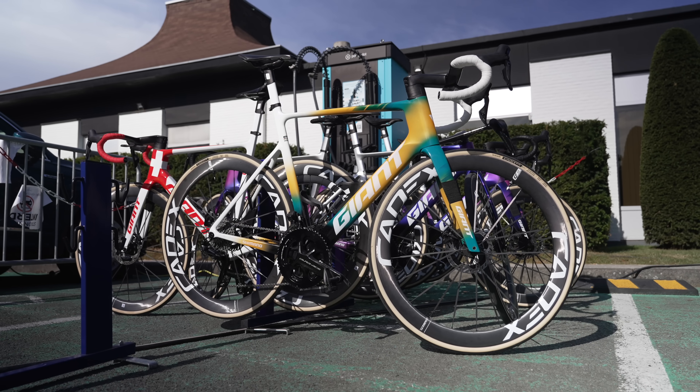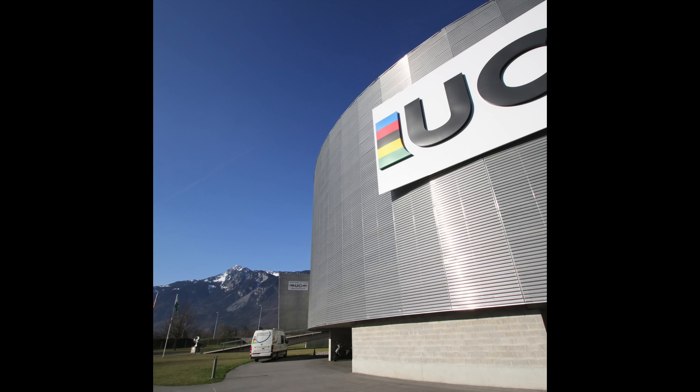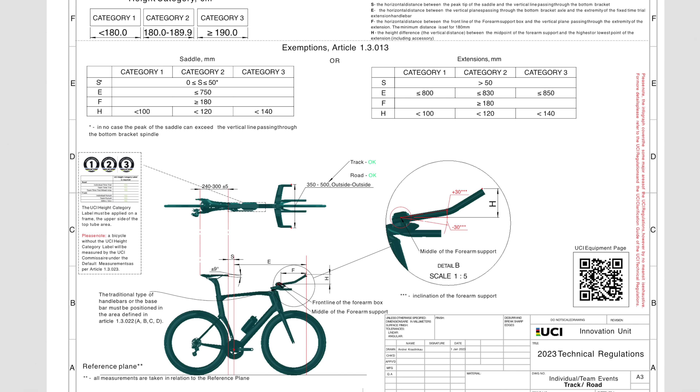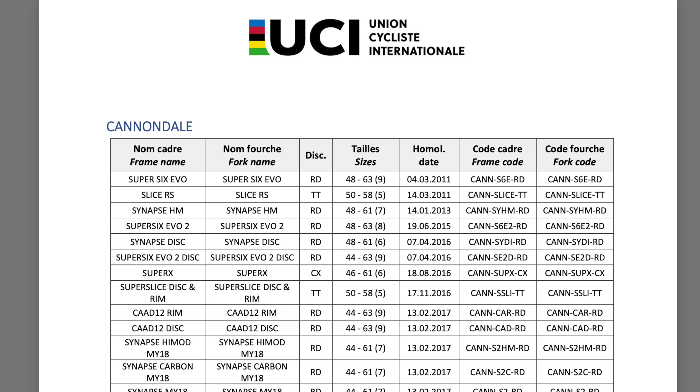Most road bikes still look pretty similar — two triangles, two wheels and drop handlebars. That's not just tradition, it's regulation. The UCI, the governing body of the sport, enforces a strict set of rules for what counts as a legal race bike. It's got a thick rule book that defines what a racing bicycle can and can't be, and for the last 20 years that book has ballooned in size. That's why nearly every pro bike now comes with that UCI approval sticker on the frame, and why truly radical designs rarely make it to the start line of the Tour de France. It also means brands can't build wild concepts for their riders. The bike has to be commercially available, and right now there are around 140 approved frames on the UCI website.